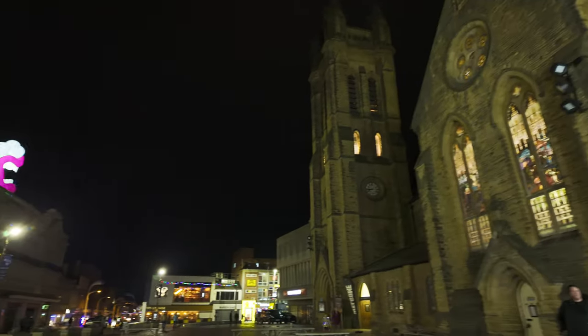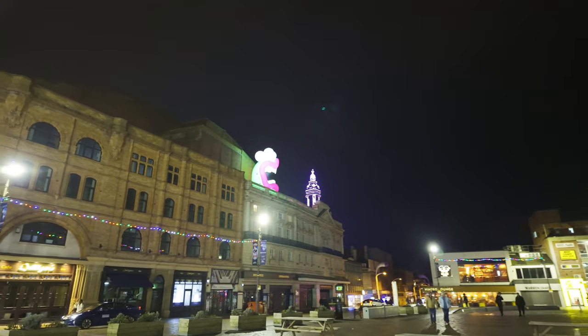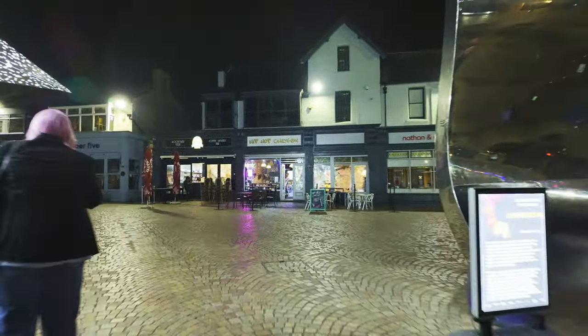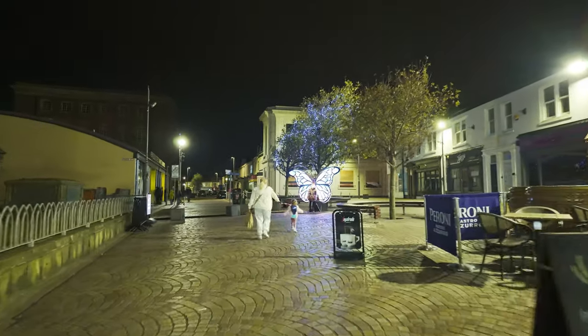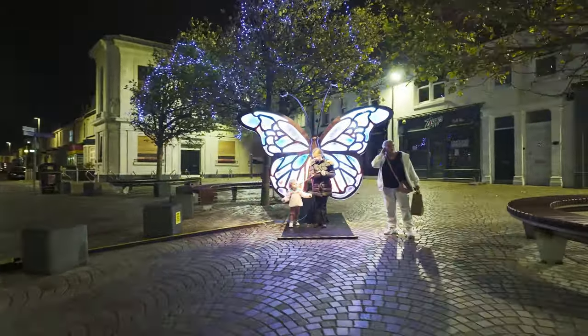They've also got something on top of the Winter Gardens over there — can you see that? They've got something lit up on top of there. Let's have a quick look around here because there's one just around here. Cedar Square — this is Cedar Square now. We'll just have a quick look at this one because people want to have pictures taken with it. It's a butterfly lock — it's called Blackpool Wings. So there you go. We've seen a few of the displays now and I want to go and have a look at one I haven't seen, which is supposed to be pretty good, and it's just by the new Backlot Cinema, somewhere over that way.